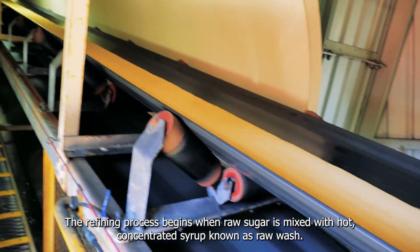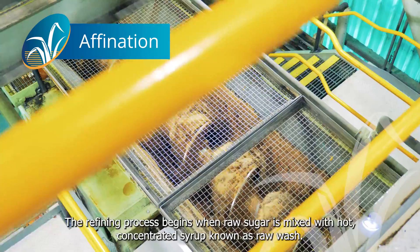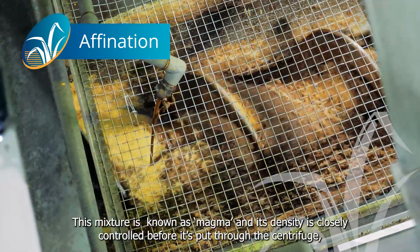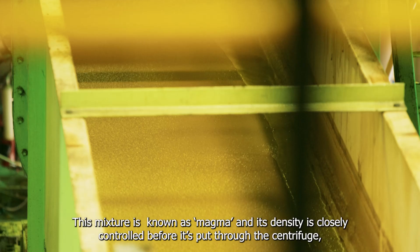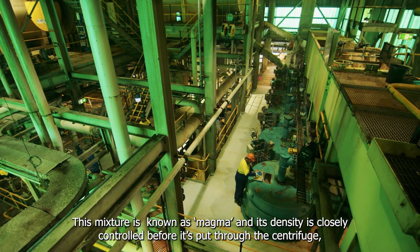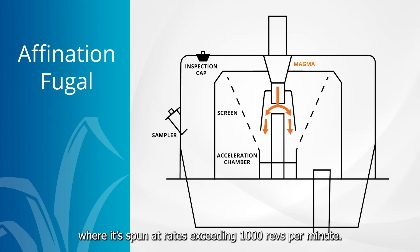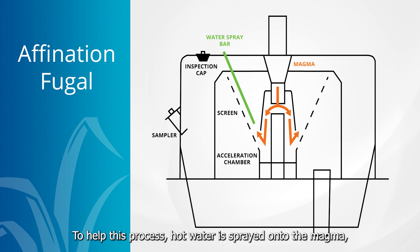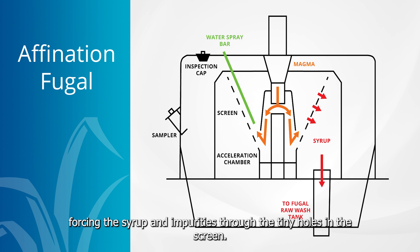The refining process begins when raw sugar is mixed with hot, concentrated syrup known as raw wash. This mixture is known as magma and its density is closely controlled before it's put through the centrifuge, where it's spun at rates exceeding 1,000 revs per minute. When the crystals are spun at high speeds, the sugar and syrup separate. To help this process, hot water is sprayed onto the magma, forcing the syrup and impurities through the tiny holes in the screen.